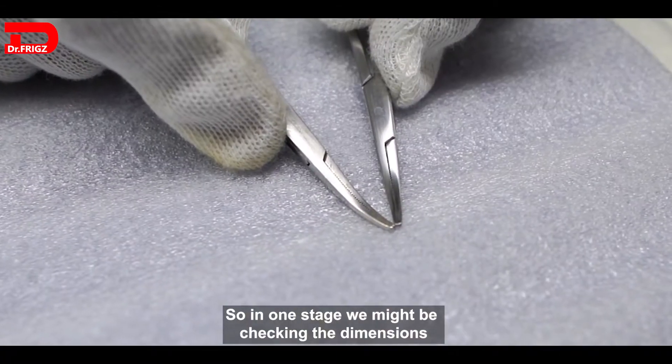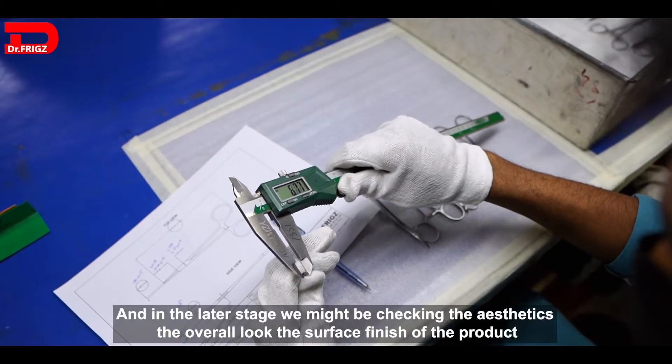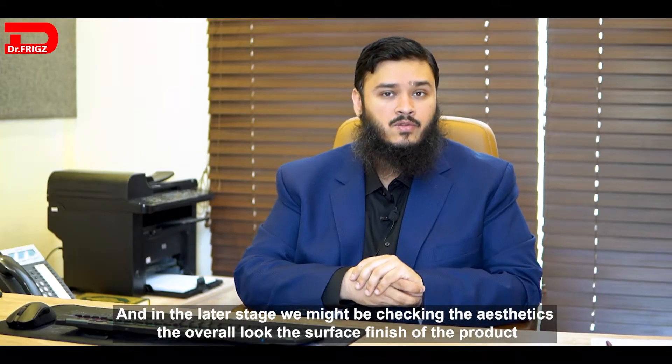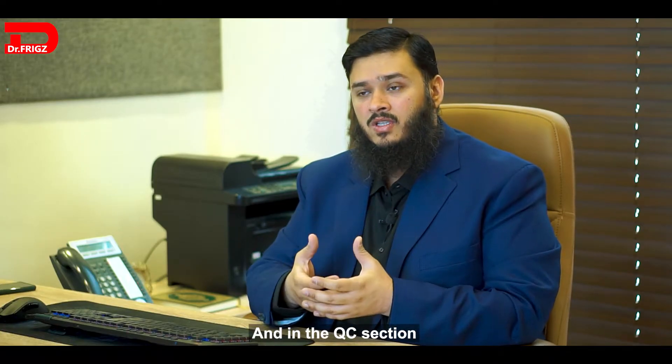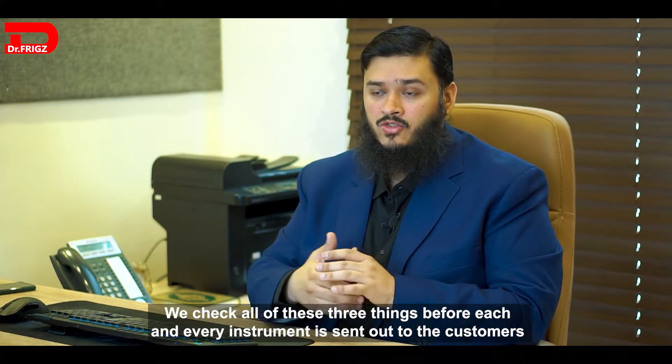At one stage we might be checking the dimensions; at another stage we might be checking the functionality; and at a later stage we might be checking the aesthetics — the overall look and the surface finish of the product. In the QC section, we check all three of these things before each and every instrument is sent out to the customer.